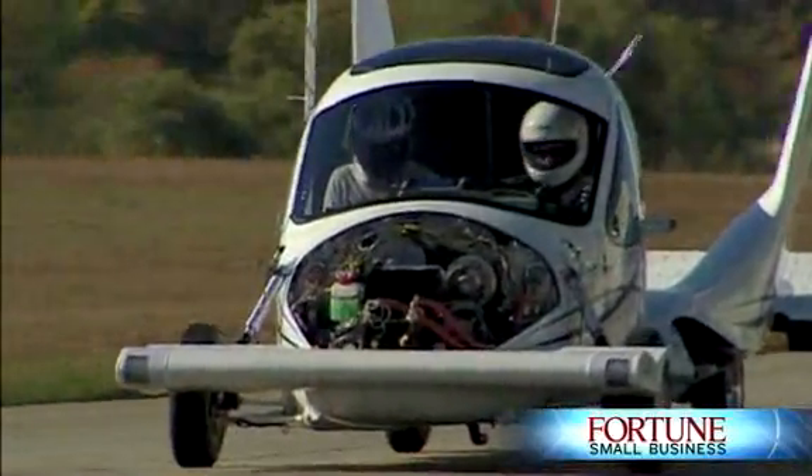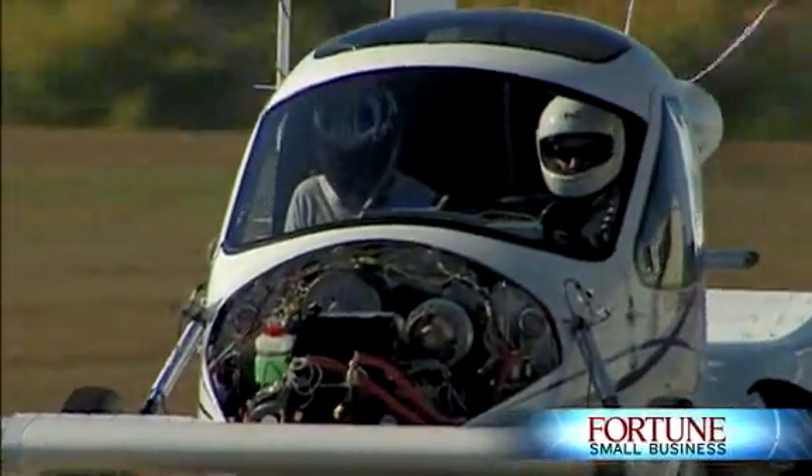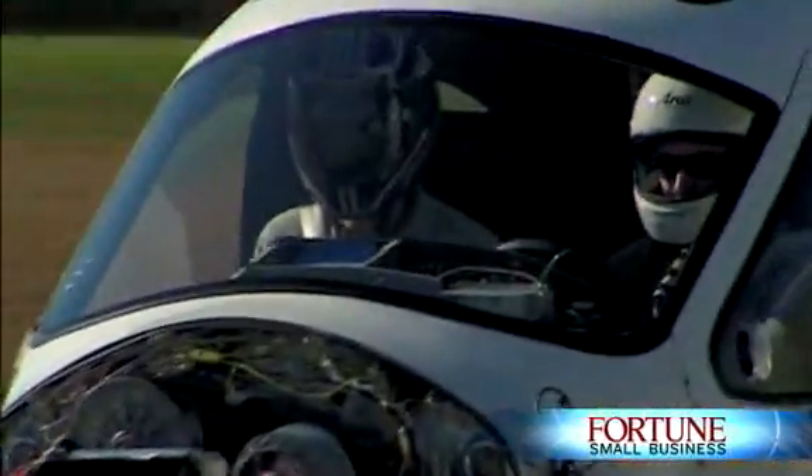The anticipated price of the Transition is $194,000, and we expect to have a first delivery in 2010.